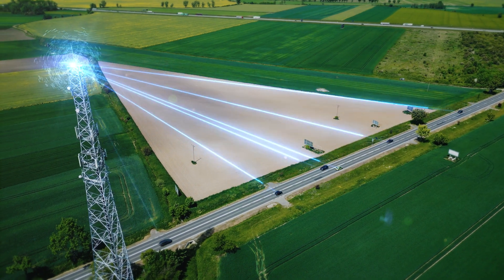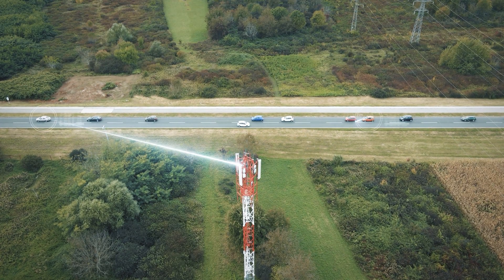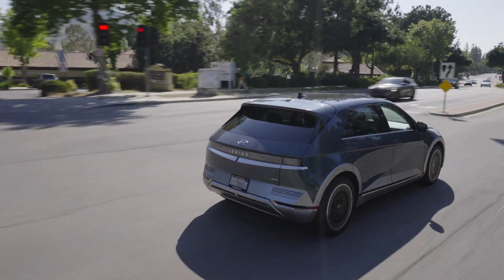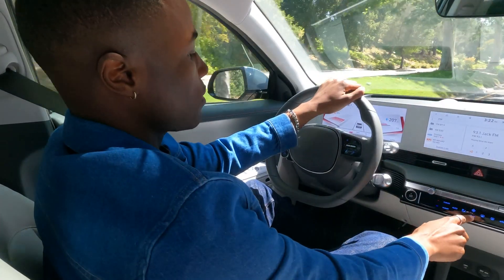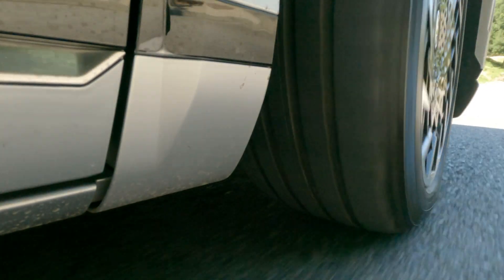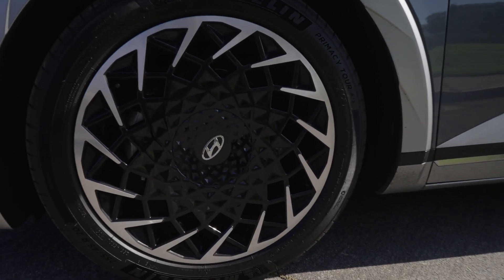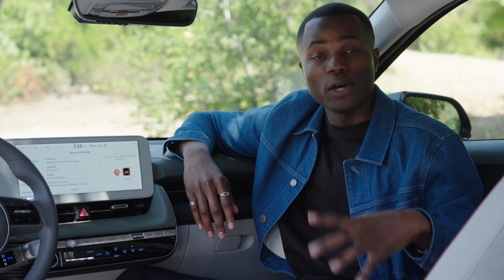Over-the-air or OTA updates are software updates that are delivered to your car through a wireless data connection — the same way your cell phone gets updated with new features. They're actually becoming pretty common now; even gas-powered cars get over-the-air updates. Whether a feature is part of a free or paid update is up to the manufacturer. Not all updates are created equal.